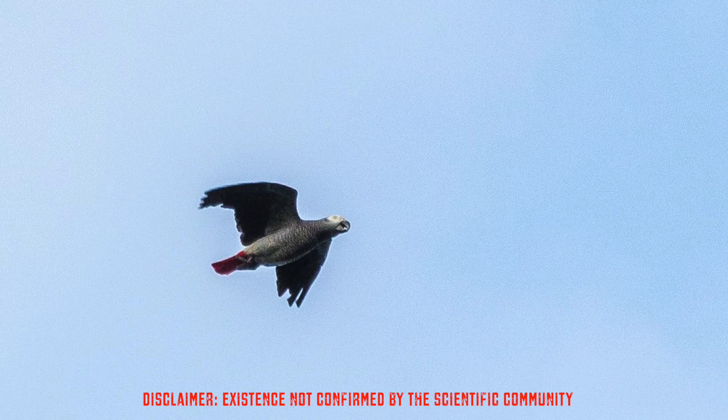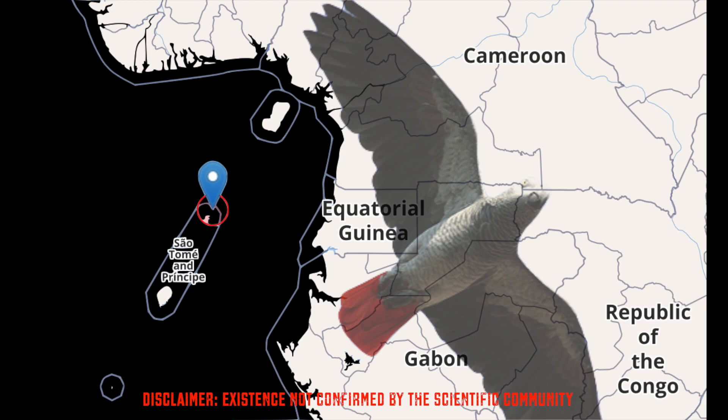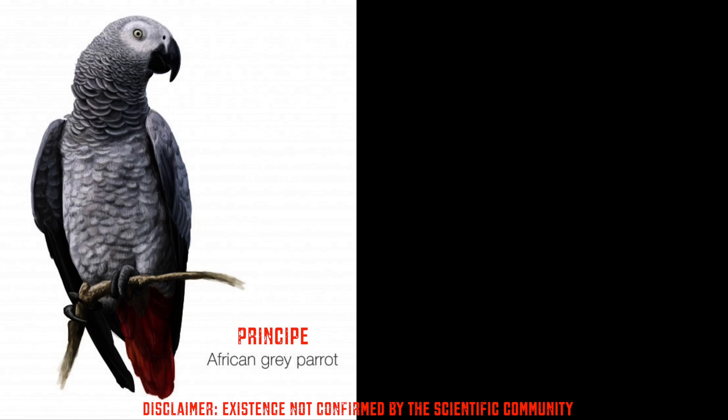However, there is technically a third species called Psittacus e. princeps, which is seldomly seen but can be found on the islands of Príncipe and Fernando Poo in the Gulf of Guinea. This bird is slightly darker than the Congo African Grey.